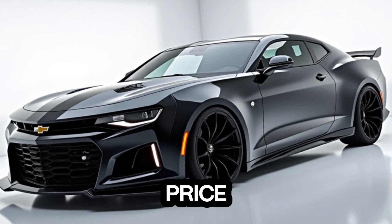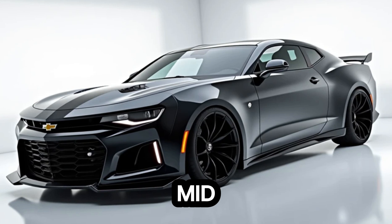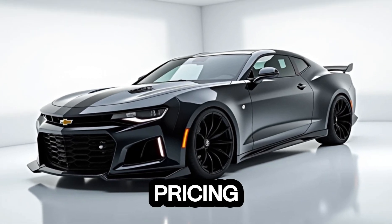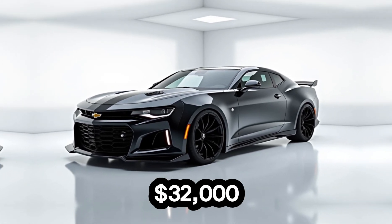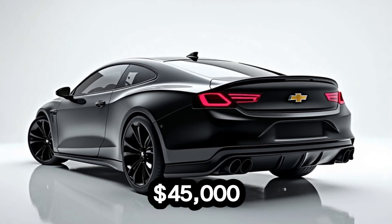Release date and price. The 2025 Chevrolet Monte Carlo is expected to hit dealerships in mid-2025. Pricing will start at approximately $32,000 for the base model, with higher trims and performance variants reaching up to $45,000.